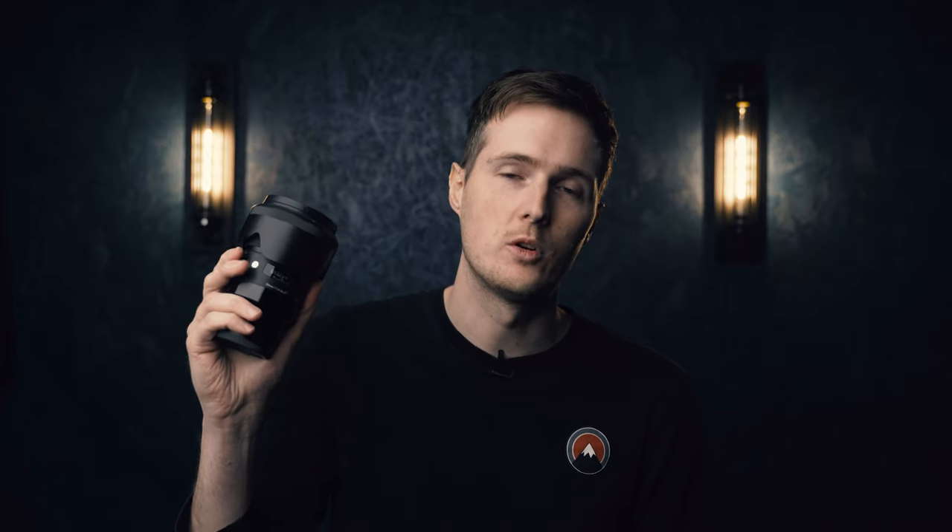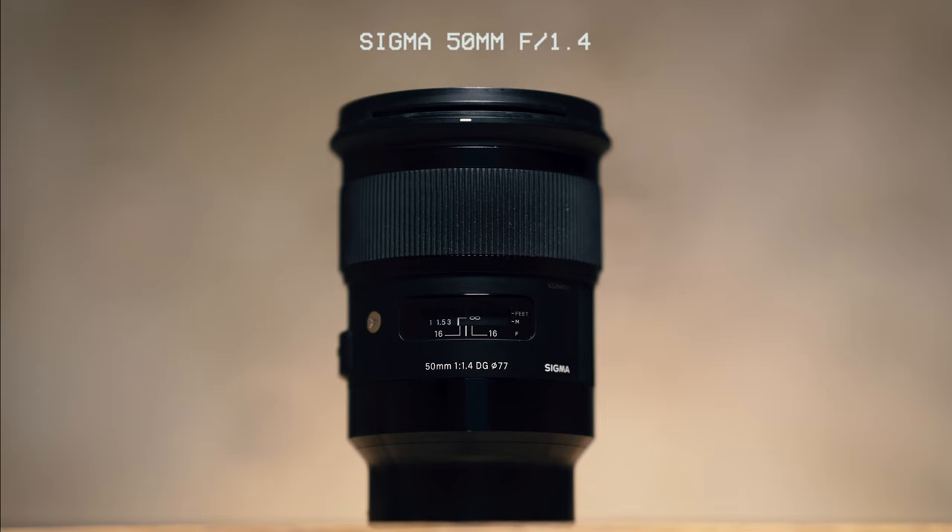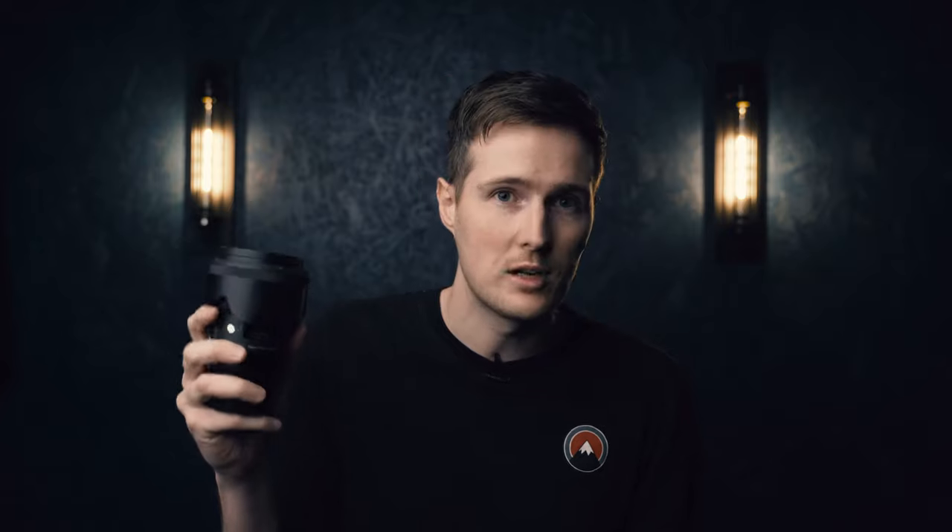Next up is the Sigma 50mm f1.4. I've had this focal length forever. Everyone should have a 50mm — there's no excuse, you can get proper cheap ones. It's so good for portraits; I absolutely love this focal length. I don't use it as much as I used to because of the next lens we're going to talk about, which has completely swayed my opinion. But historically this used to be my go-to, and it still has a fond place in my heart. I still use it from time to time, and it's really good for video as well.